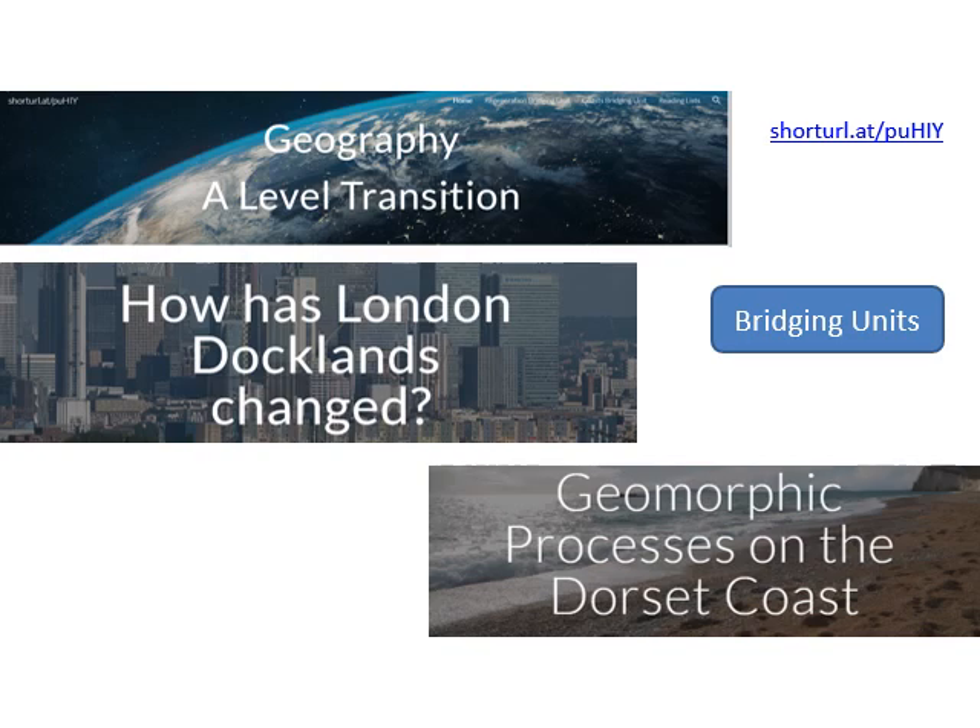Bridging units are pieces of work that help span the gap between GCSE and A Level and start to bring your thinking and standards up to A Level standard. If you haven't been there already, you'll need to go to the A Level transition website. There's a short URL — shorturl.at/puhiy — or alternatively just click on the link and it should take you to the site.